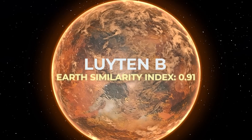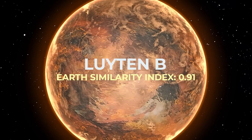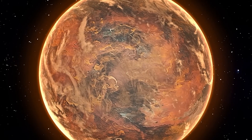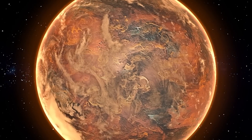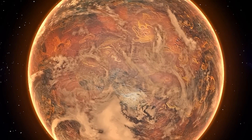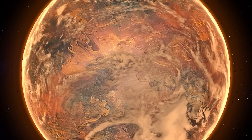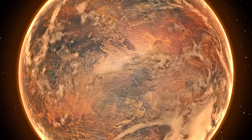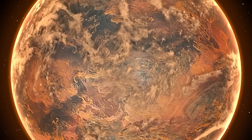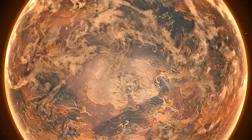With an Earth Similarity Index of 0.91, Liuten b is a rocky exoplanet orbiting within the habitable zone of the nearby red star Liuten Star in the constellation Canis Minor, just to the right of the bright star Procyon. With a visual magnitude of 9.9, it's too faint to be viewed with the unaided eye. Liuten b is one of the most Earth-like planets ever found, and is the fifth closest potentially habitable exoplanet known, at a distance of 12.2 light years.